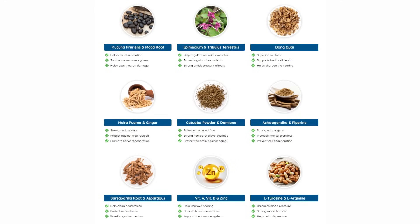For example, asparagus helps clean neurotoxins, protects nerve tissues, and boosts cognitive functions. You'll also find Vitamin A, Vitamin B, and zinc, which help improve hearing, nourish brain connections, and support the immune system. As I said, there are 18 ingredients in total, and each one has something specific to help improve the health of your ear. Ketone Plus also helps clear the mind, improve mood, memory, and focus.